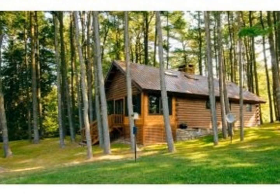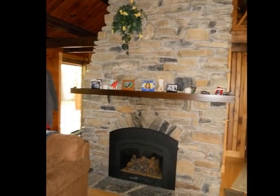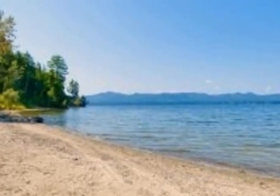Amazing log home on a very private lot, with lots of mature trees and a gentle slope to the lake. Newly updated kitchen with cherry kitchen cabinets, granite countertops, and tile. Nice stone fireplace with gas insert, open to the living area.